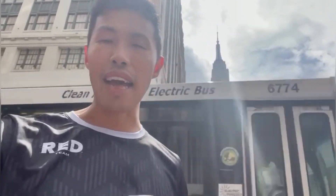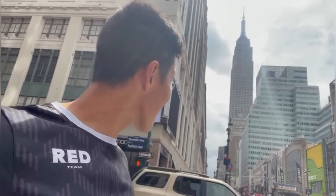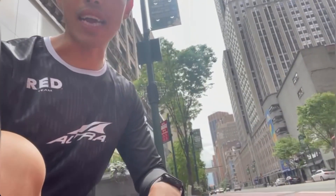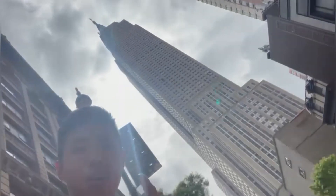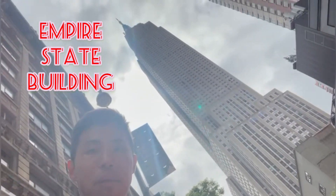Leland and I are right here at 34th Street approaching the Empire State Building. It still looks pretty small but once we get closer I'll show you guys. Run Coach Kai here, squatting on 34th Street — we're right here at the Empire State Building. King Kong! Next up we're going to hit Broadway and head up to Times Square.